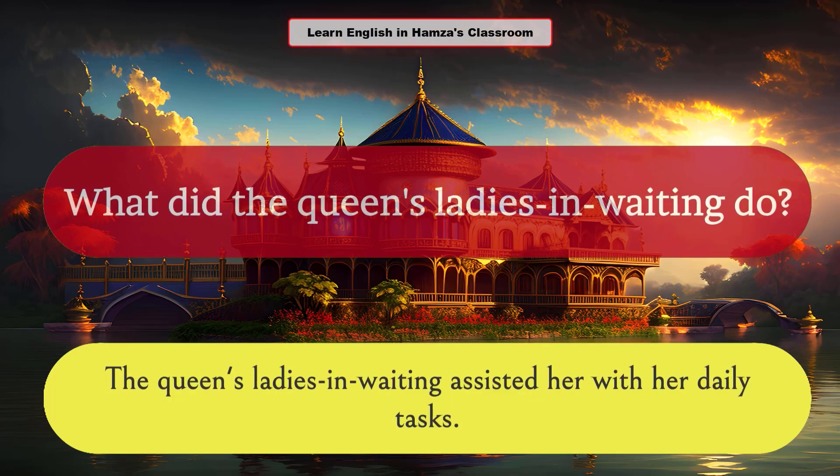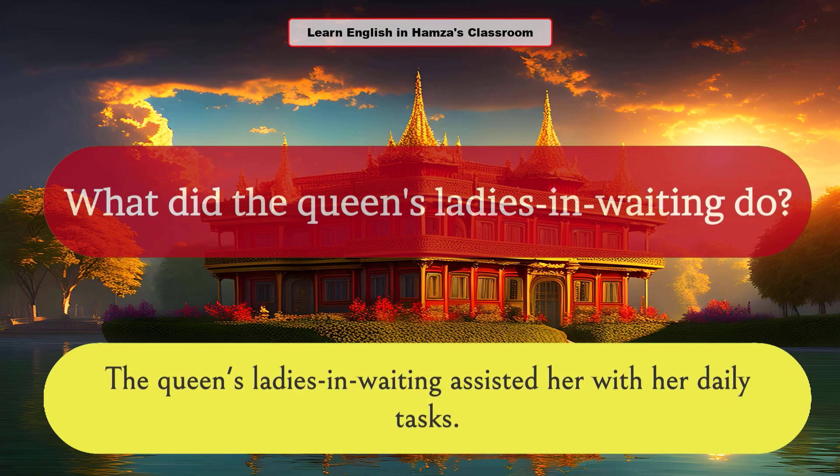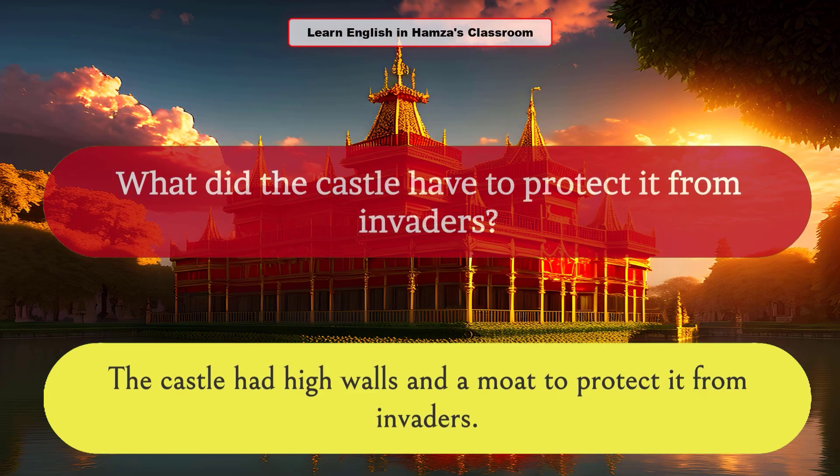What did the queen's ladies-in-waiting do? The queen's ladies-in-waiting assisted her with her daily tasks. What did the castle have to protect it from invaders? The castle had high walls and a moat to protect it from invaders.